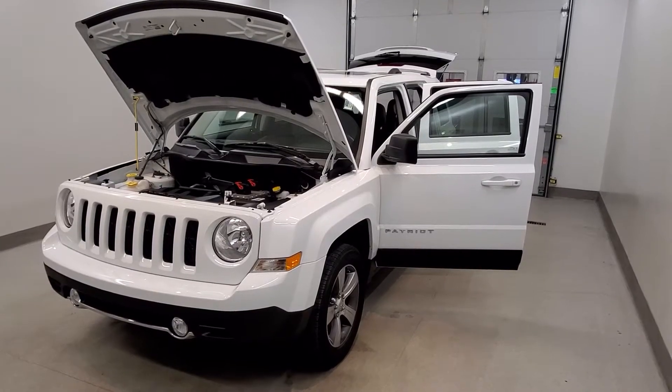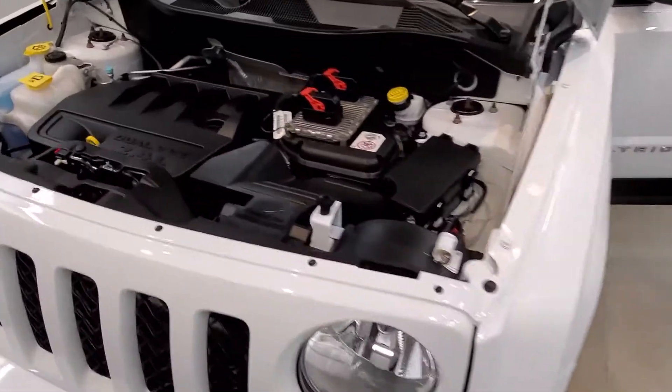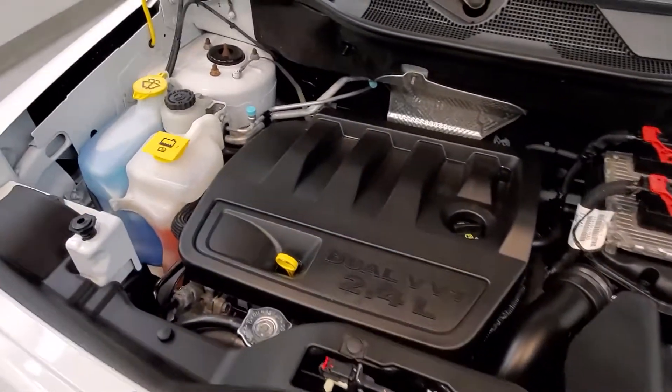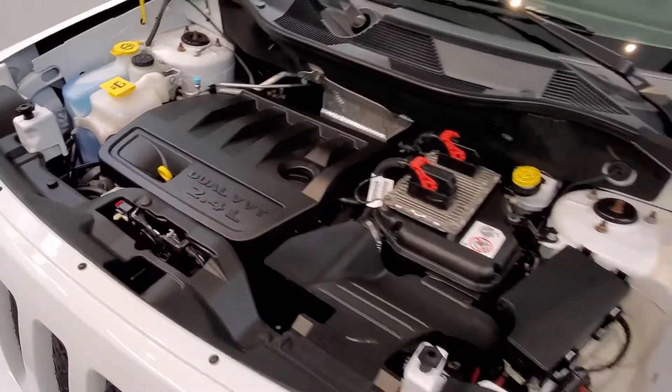This is our 2017 Jeep Patriot High Altitude. It is one of our pre-owned certified vehicles, comes equipped with a 2.4 liter I4 dual overhead cam 16-valve dual VVT engine with a six-speed automatic transmission.